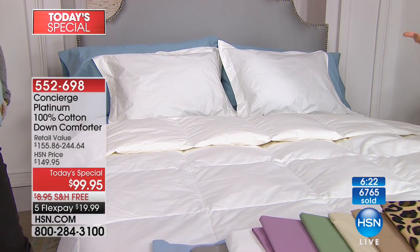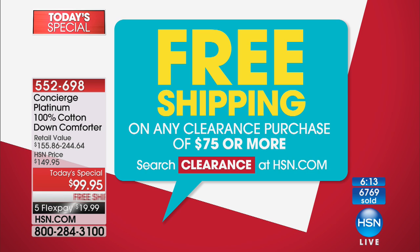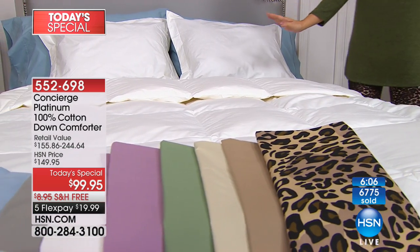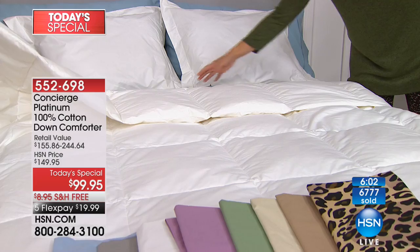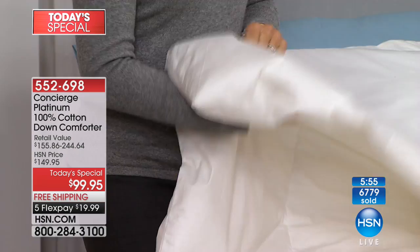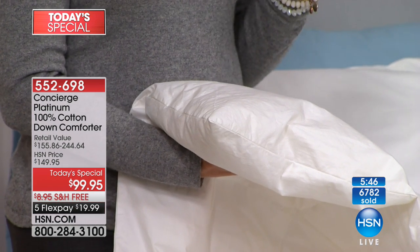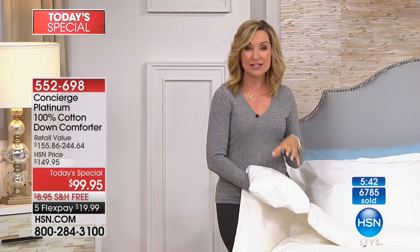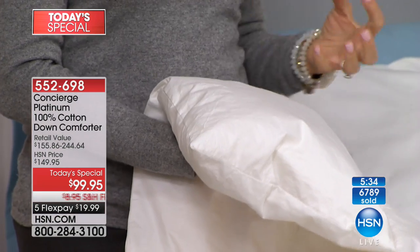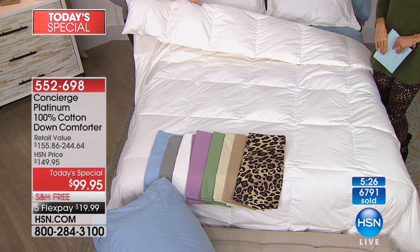We're shipping it to you for free. Get it home, try it, see what a difference it makes — so lightweight but still gives you warmth and comfort all at once. The little details are so thoughtful, like keeping each section of down in its own area so it's not bunching or shifting to the end of the bed. When you get yours home, it's going to be compressed in a plastic bag — give it 24 to 48 hours to really bloom. It just keeps lofting all day long; that's the nature of down.